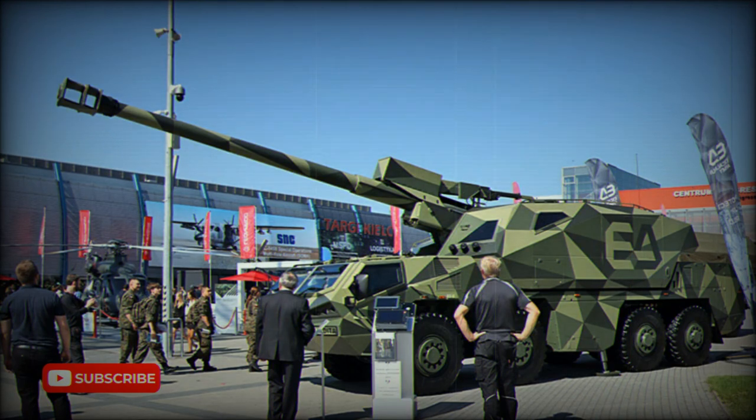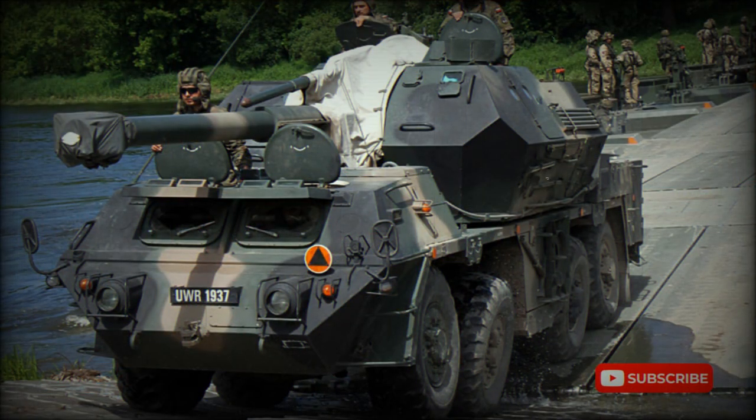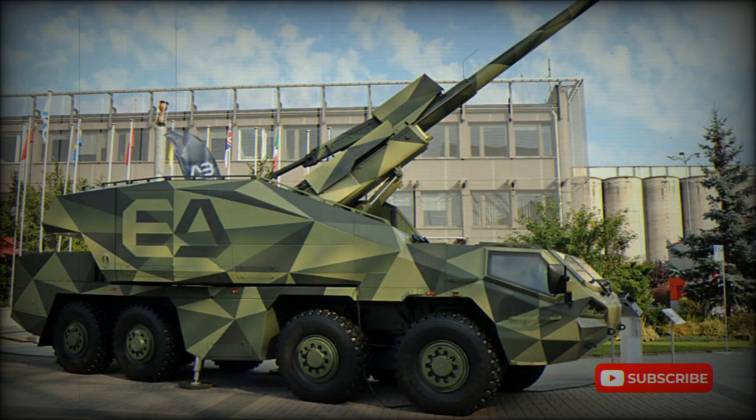Unlike many recent truck-mounted howitzers such as the French Caesar that are based on modified military truck chassis, the Dita uses a purpose-built special wheeled chassis. The vehicle is powered by a Tatra T3C928-90 turbocharged and air-cooled diesel developing 400 horsepower, mated to an automatic transmission.